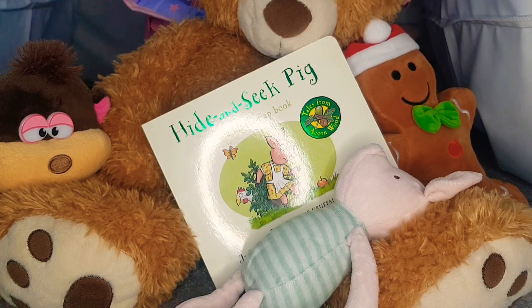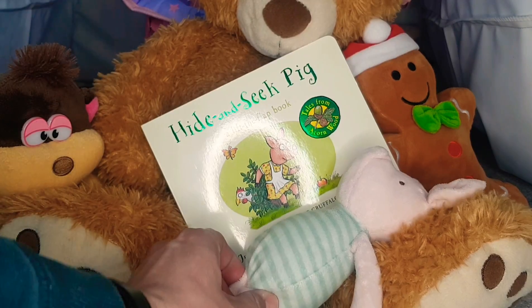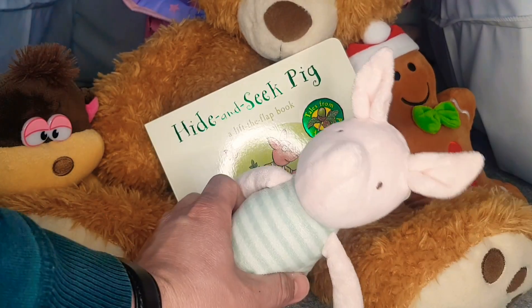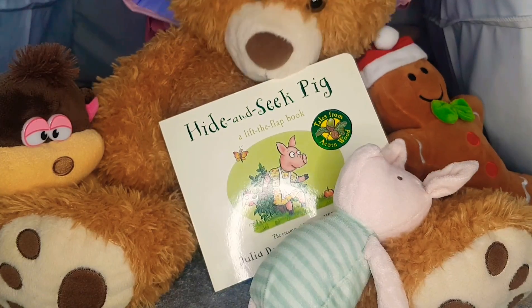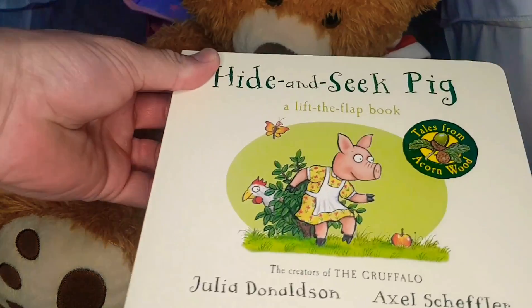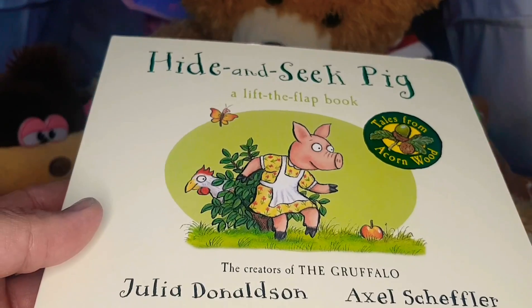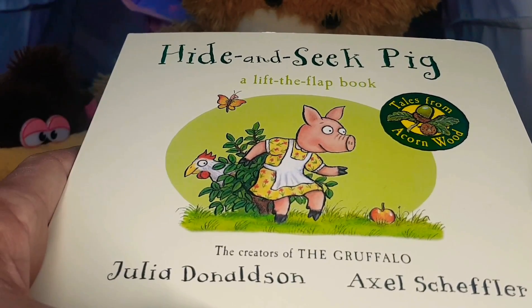Well howdy there, friends, and welcome back to another edition of the Storytime Tent! Today we're joined by a little monkey, little piggy — say hi, Piggy — and of course Gingy and big cuddly Teddy. Do you boys and girls like to play hide and seek? We've got a piggy here who loves to play hide and seek. Shall we open the book, lift the flaps, and go on a piggy adventure?